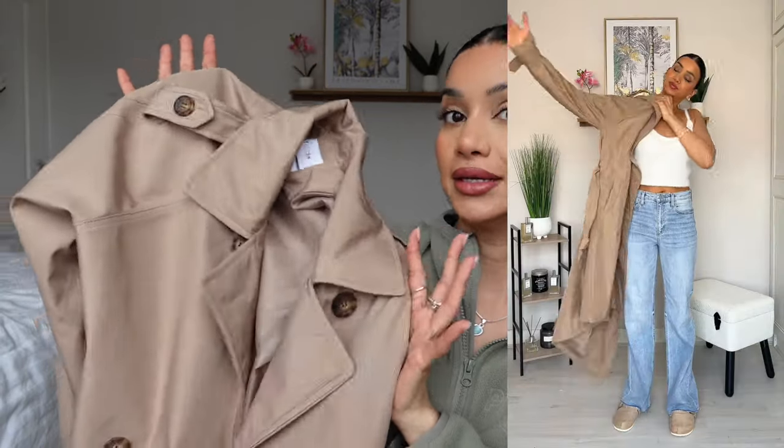It's even better quality in person than it looked online. I got it in a size small and I quite like the fit. I can tighten it with the waist belt to make it more fitted, or have it open and it has a slightly oversized look. I feel like I could have gone for an extra small, but I'm quite happy with the small. I think it looks really nice.